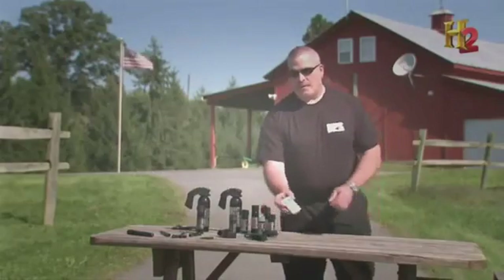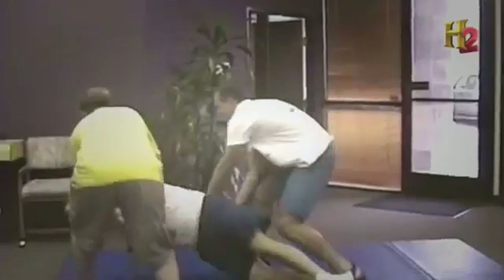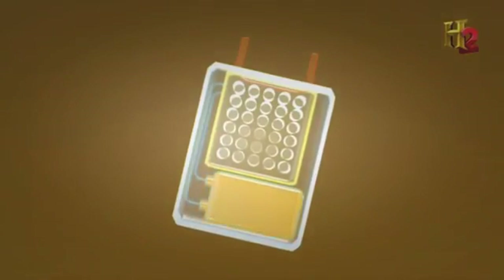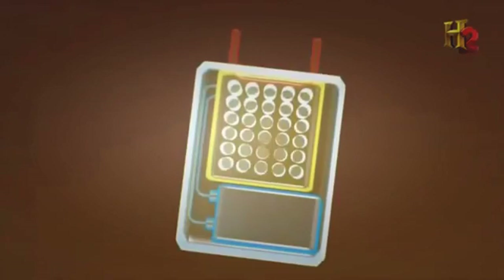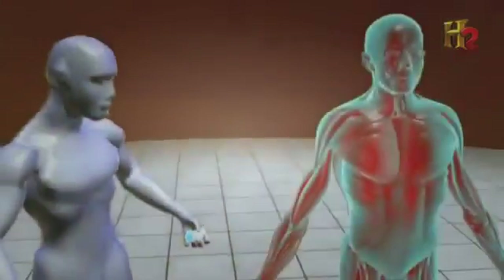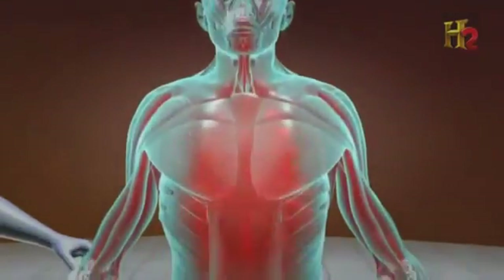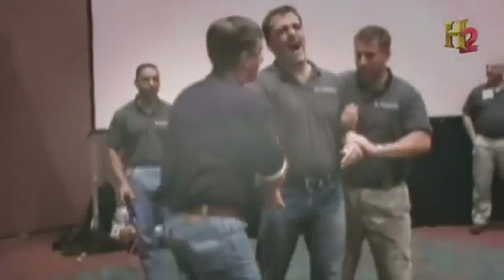Another close quarters weapon is the stun gun — it delivers a disabling electric shock. Law enforcement has used them for decades, and more recently the general public. A stun gun works off a simple 3 or 9 volt battery system. Energy is sent through capacitors to produce a high voltage current, from 100,000 volts to more than a million. The strong electric shock disrupts the signals from the brain to the voluntary muscles, causing them to shut down, with effects lasting up to several minutes.